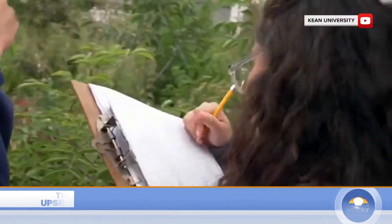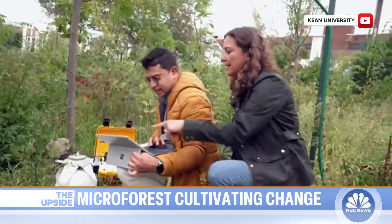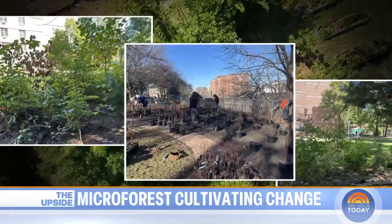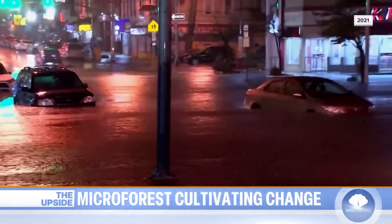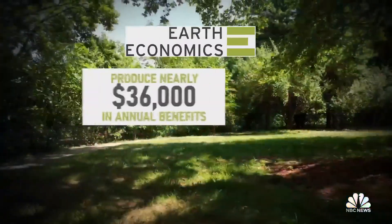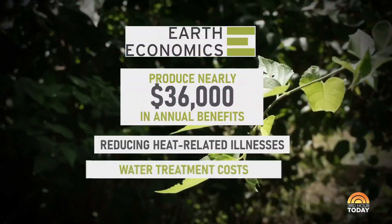This method has been practiced since the 1970s, but it's increasingly getting used in urban areas. Dr. Daniela Shevitz and her students at Kane University have been studying the progress. We're seeing soil permeability that increases by 50 percent under the micro forest — it allows that storm water to be absorbed. In so many places that flood, the water will now have somewhere to go. That played a major role in planting now three micro forests in Elizabeth, New Jersey, prone to flooding. Earth Economics found this location alone will produce nearly $36,000 in annual benefits, such as reducing heat-related illness and water treatment costs.